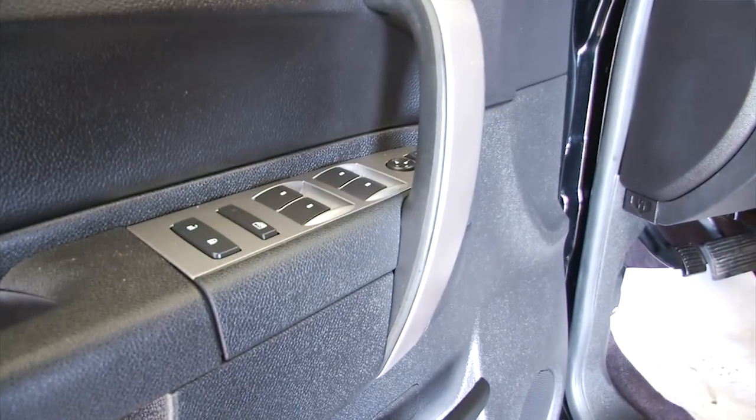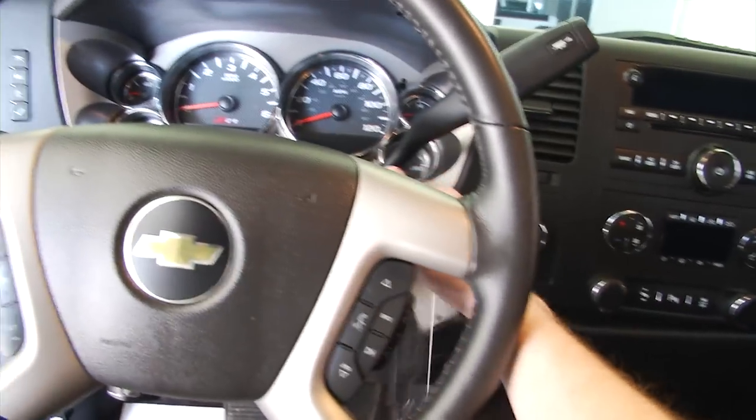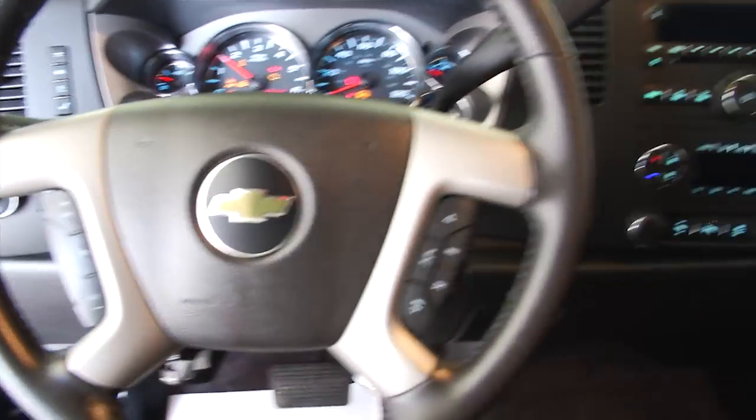Just got detailed, so it's still got the mats and the plastic in there. Power windows, power locks, power mirrors. This is a one-owner vehicle with only 30,000 miles on it.